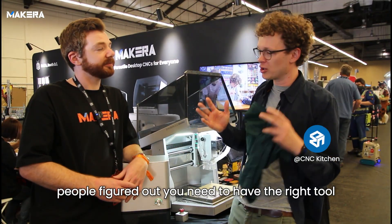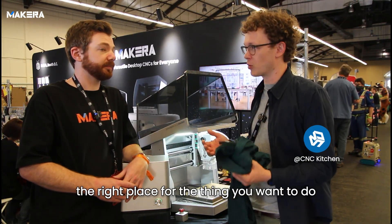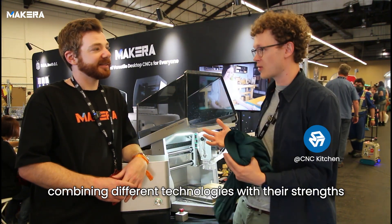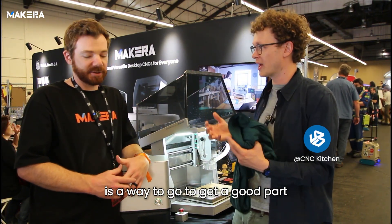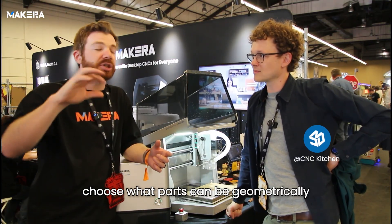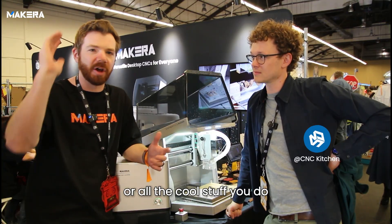In the end, people figure out you need to have the right tool and the right component for the thing you want to do. As you just said, combining different technologies with their strengths is the way to go to get a good part. Choose what parts can be geometrically made as a 3D printed thing, or milling, or whatever it is — lasering and all the cool stuff.